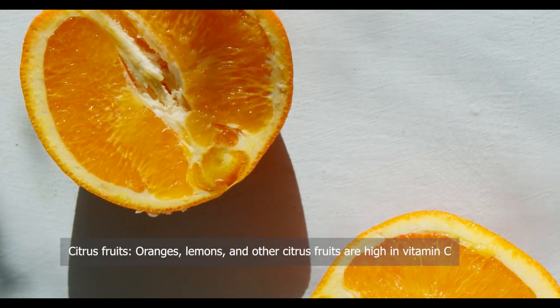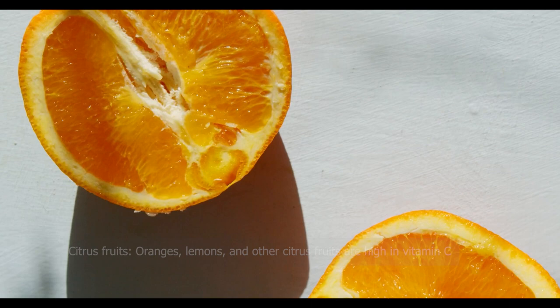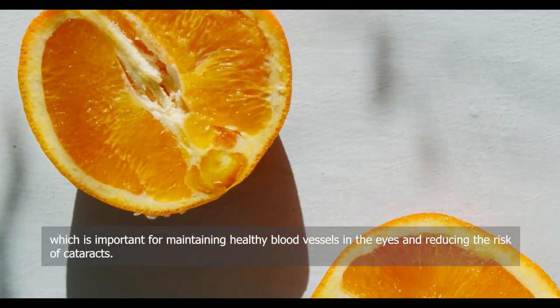Citrus fruits — oranges, lemons, and other citrus fruits are high in vitamin C, which is important for maintaining healthy blood vessels in the eyes and reducing the risk of cataracts.